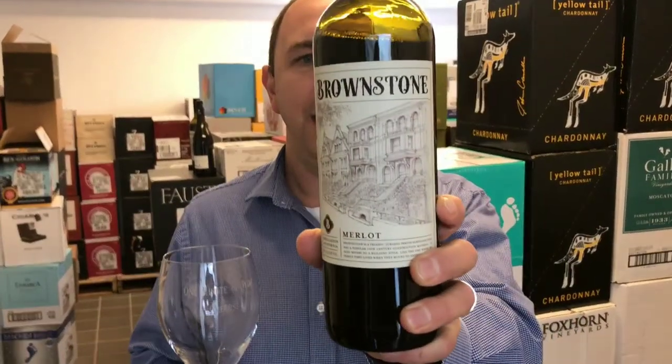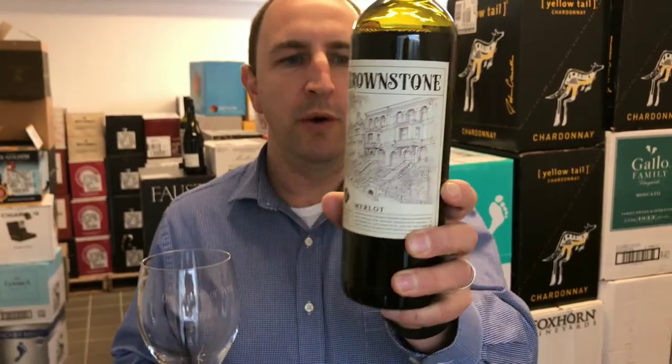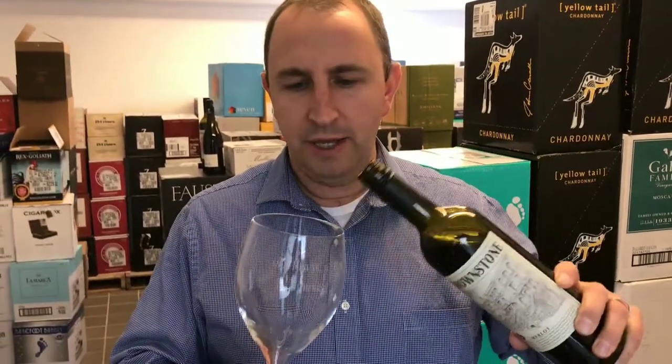Hi, welcome to One Minute of Wine. I'm Tim. Today I have Brownstone Merlot. This is a California wine.